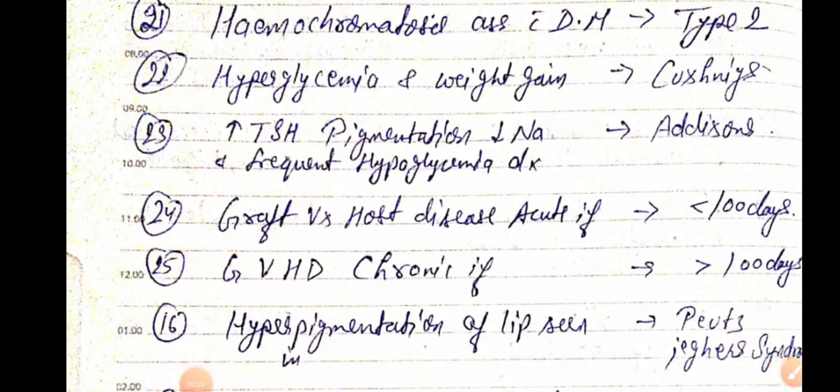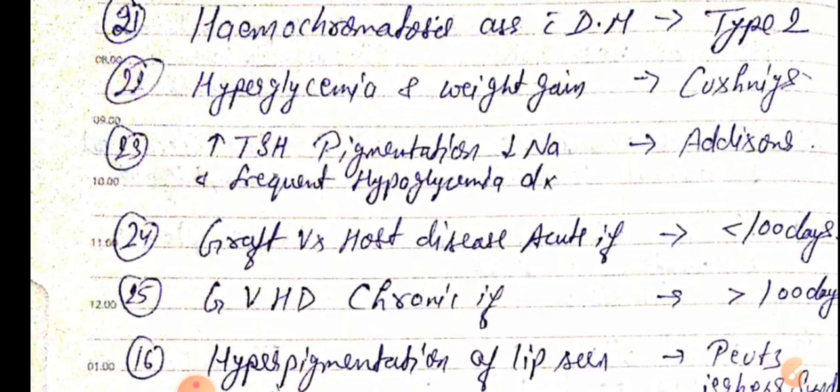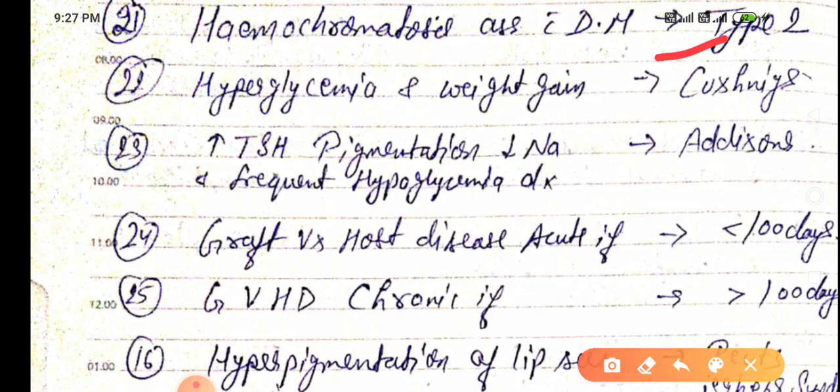Good evening doctors, welcome again. Today we are going to discuss NEET PG 2021 important one-liners — this is Part 3. Hemochromatosis is mainly associated with type 2 diabetes, not type 1 diabetes.